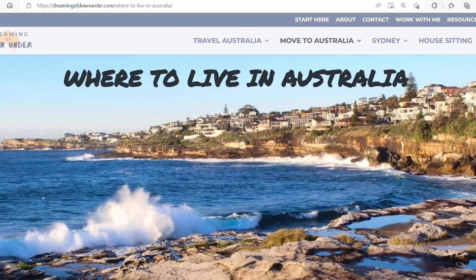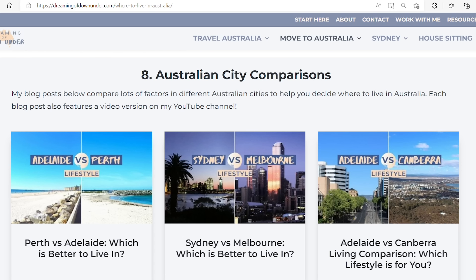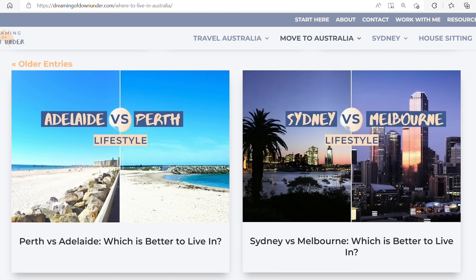I've also written a blog post on this which I'll link to below if you want to go through in more detail, and I've got lots of other city overviews and city comparison reviews there as well. I've also got a free Australian city comparison chart if you're trying to decide where to live, so I'll put a link to that below.